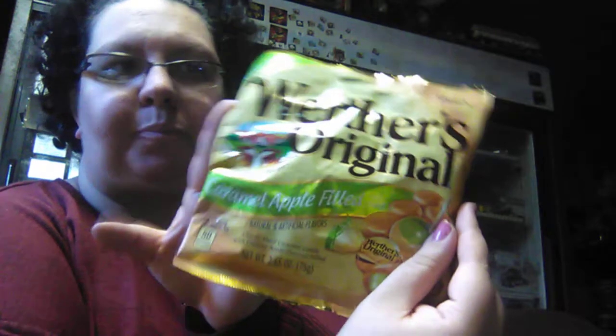Then we have the Werther's Original Caramel Apple Field Hard Candies. This was the only bag I found at the Dollar Tree. So if I like them, hopefully we can find them somewhere else. These are kind of hard, so I may have to wait until the end and try them — I thought they were chewy. Let's just wait until the end for those.